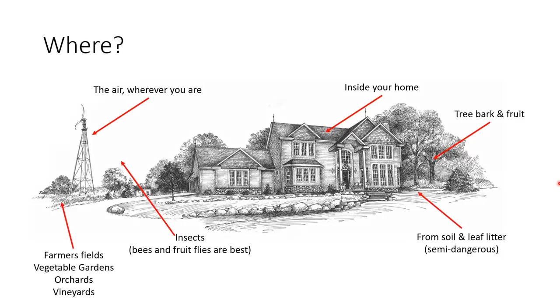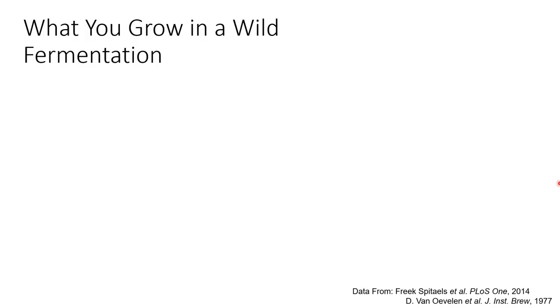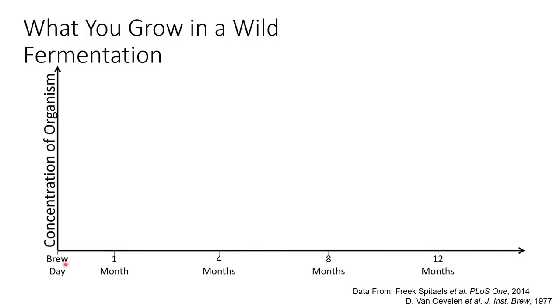Yeast originated in soil and leaf litter, so you can sample these too, but there is higher risk due to the presence of pathogens. When you start a wild fermentation, multiple things will happen. This chart summarizes data from a couple of papers - the y-axis shows the number of each organism, and the x-axis shows time from brew day out to about one year; wild fermentations typically go one year to 18 months or longer. The first organisms that appear are things we don't want: enteric bacteria like E. coli and other food poisoning organisms, as well as oxidative yeast that mostly make off flavors.